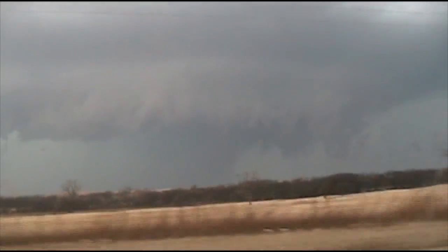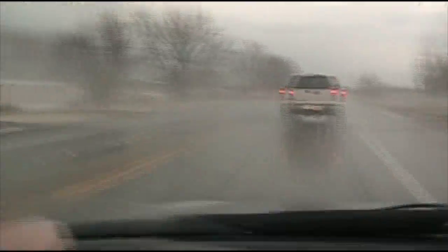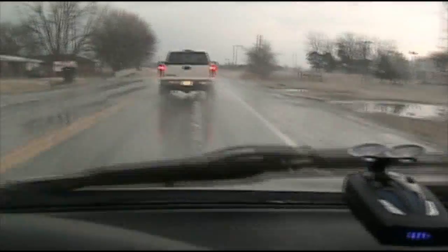There are currently four supercells lined up. This one's the last one in line. This hail fog is sweet — this is amazing. Never seen hail fog before.